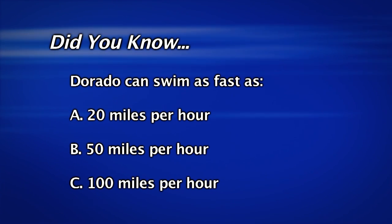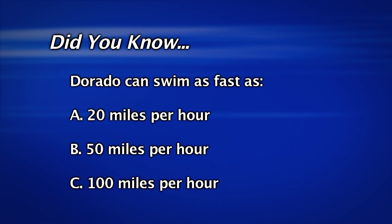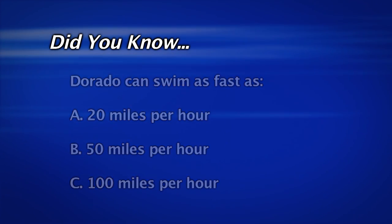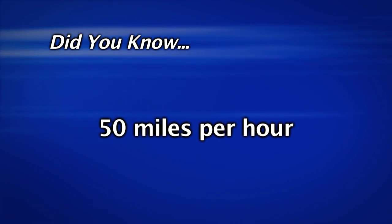Do you know how fast the Dorado can swim? Is it 20 miles an hour, 50 miles an hour, or 100 miles an hour? That's right — a Dorado can swim 50 miles an hour.